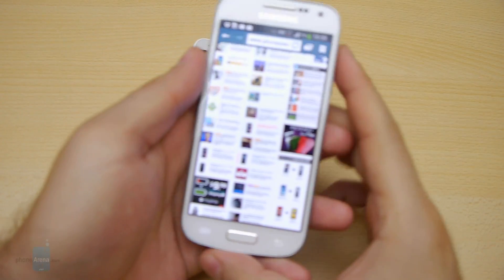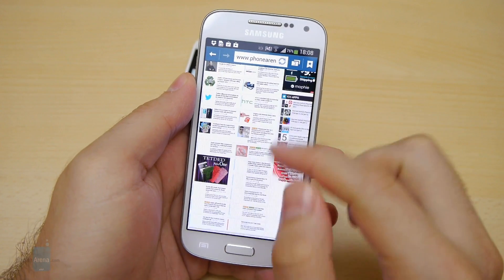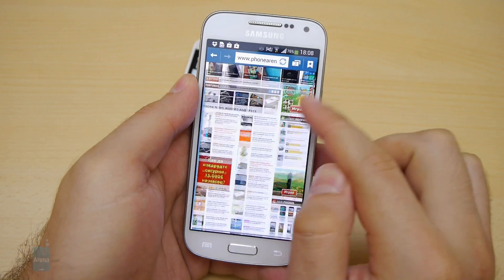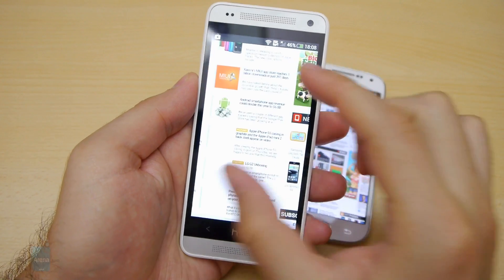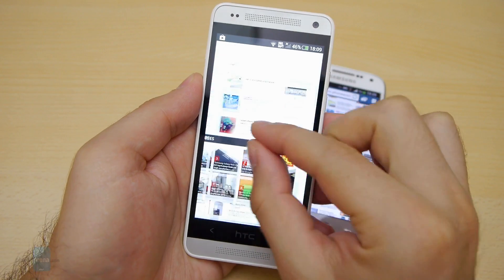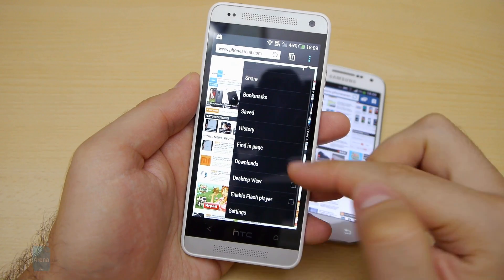Both the Samsung Galaxy S4 mini and the HTC One mini come with very fast web browsers, but the One mini has the advantage of its high-resolution screen, making small text in pages sharper and easier to read. A potentially handy feature found on the HTC One mini but not the S4 mini is Adobe Flash support; however, the plugin doesn't work perfectly on all web pages, which is why it is turned off by default.